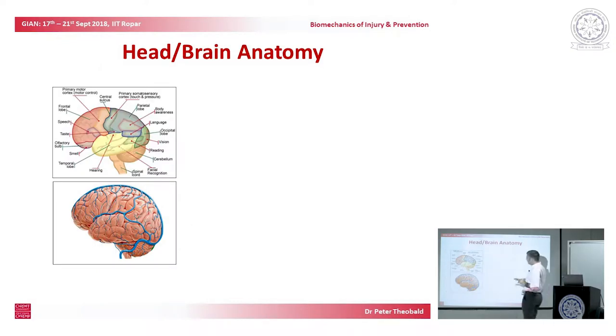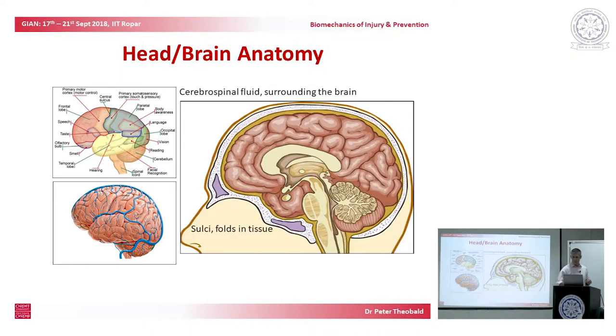We wanted to go back to basics. We remind ourselves that the brain is within the skull, and there's a layer of cerebrospinal fluid.